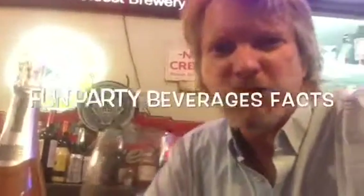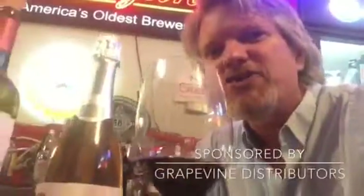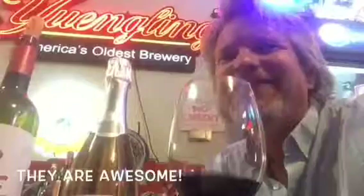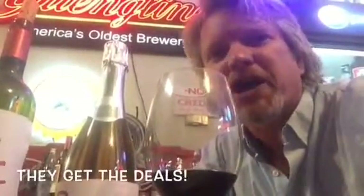Well, I hope you've enjoyed this edition of Fun Party Beverage Facts. I am your host, Pierre. As always, this video was brought to you by Grapevine Distributors — these are the guys that find the greatest deals on wine in the world and then bring them to your favorite watering hole, restaurant, country club, wherever you like to drink. Check them out on Facebook and check out their website. Again, Grapevine Distributors.